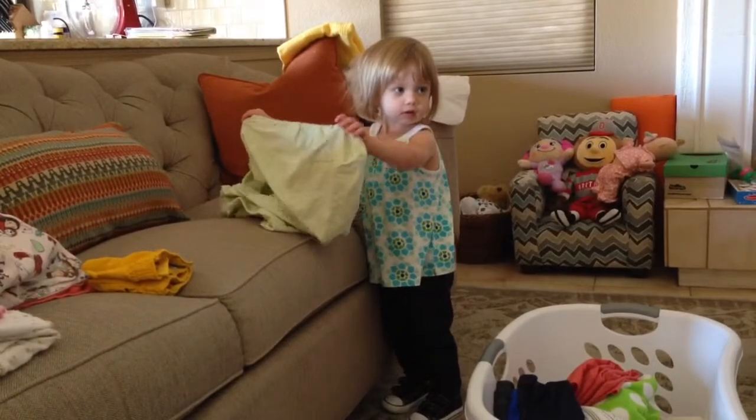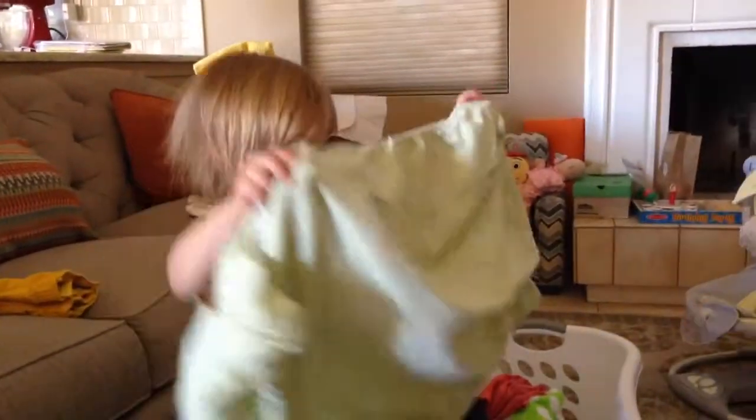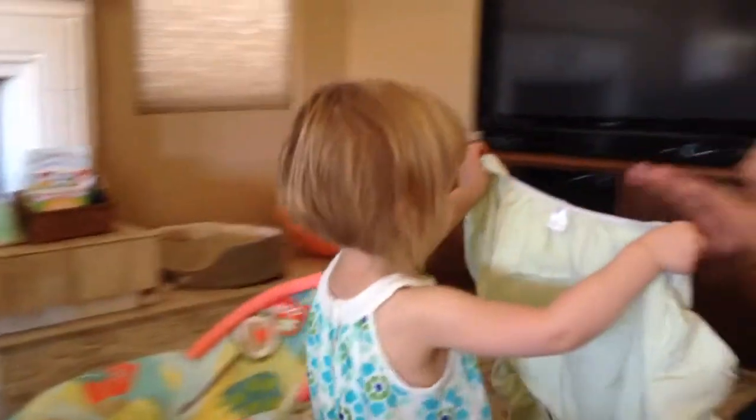Here, that's a sheet. You can bring that to me. I'll fold it. Can you match the socks up?